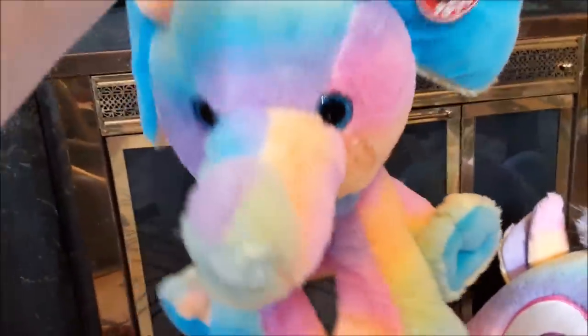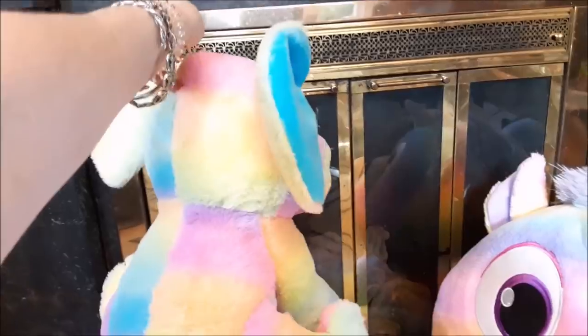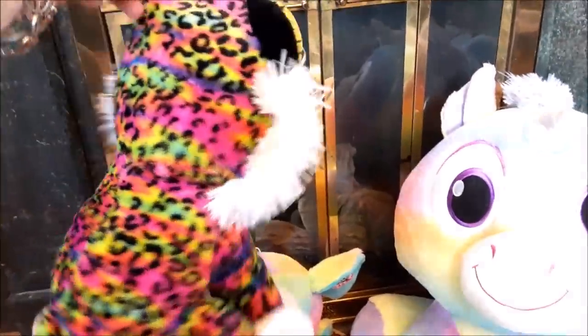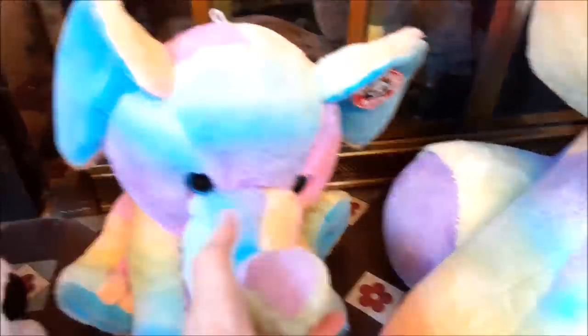They look to me to be those kind of animals you can win at a carnival, because they each have a little loop like they would be hanging. You know how they hang the prizes at those carnival games where you throw a ball at milk bottles or something and win a prize — I think these are that sort of thing. Three chances for a dollar, win a leopard! I like the elephant the best. It's just a baby.